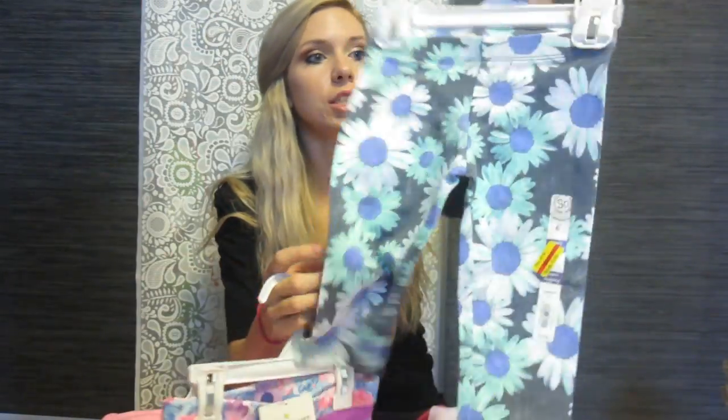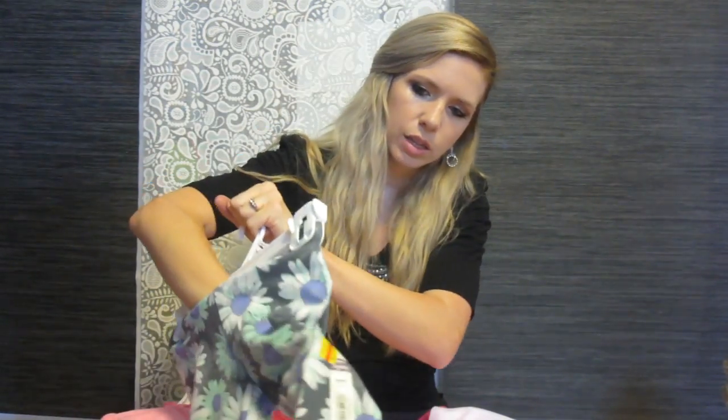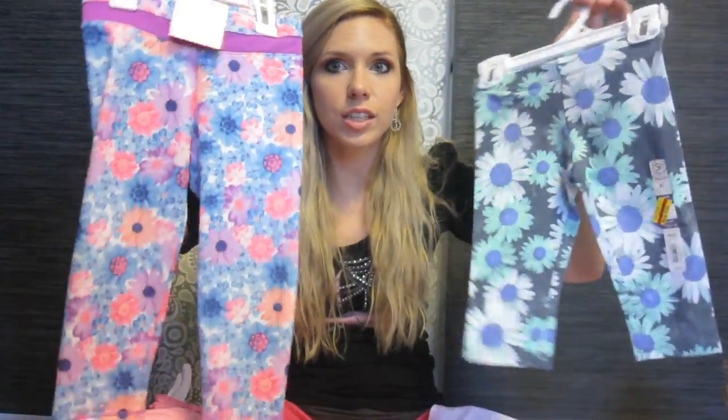So they ended up being really cheap. This one was actually around $3.60, so yeah. And I love these little flowery pants — they're super cute.